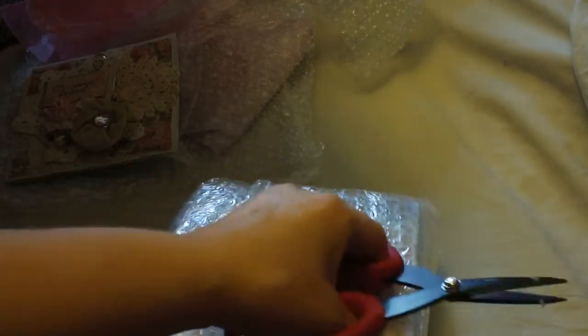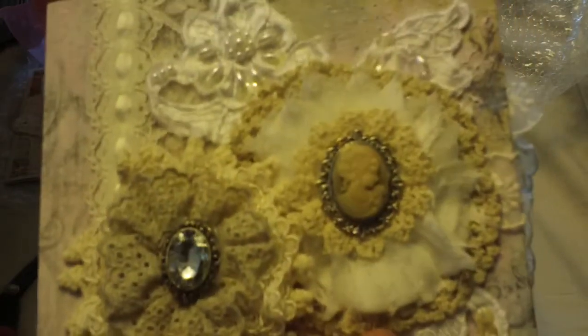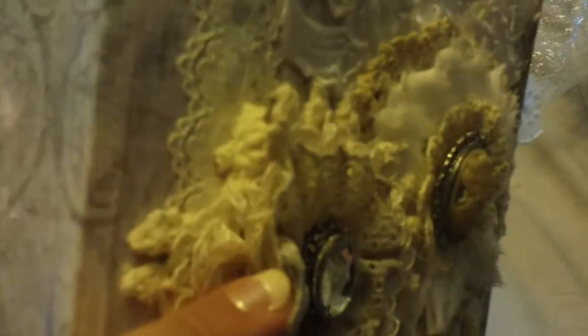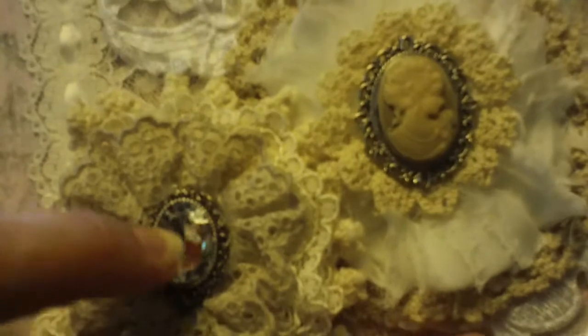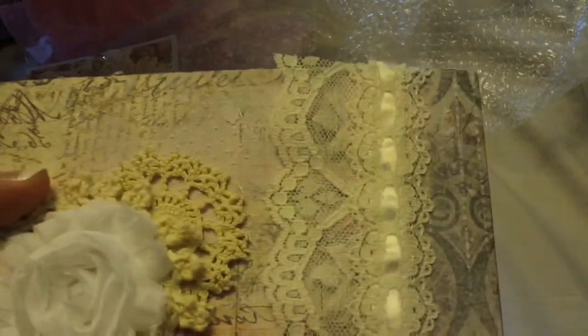Oh my gosh, no stinking way. Okay, I'm seeing something incredibly gorgeous through the packaging. Oh my gosh, I think I know what this is. Sorry for all the crinkling. Oh, it is! Oh my gosh — look at this, it's a lace book, you guys. My first lace book! Look at that gorgeous flower that she made. She's layered all kinds of doilies and lace and put this really pretty center in. Where did you get that? I love it.